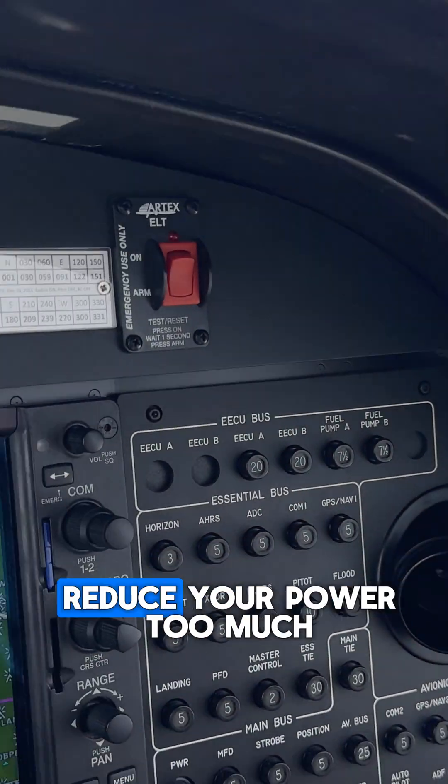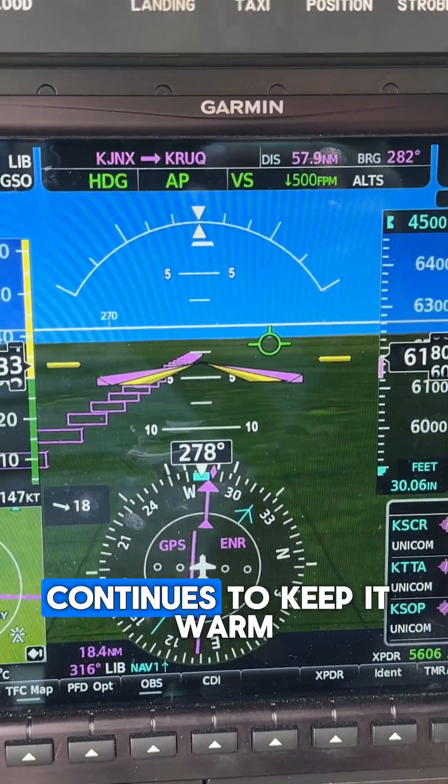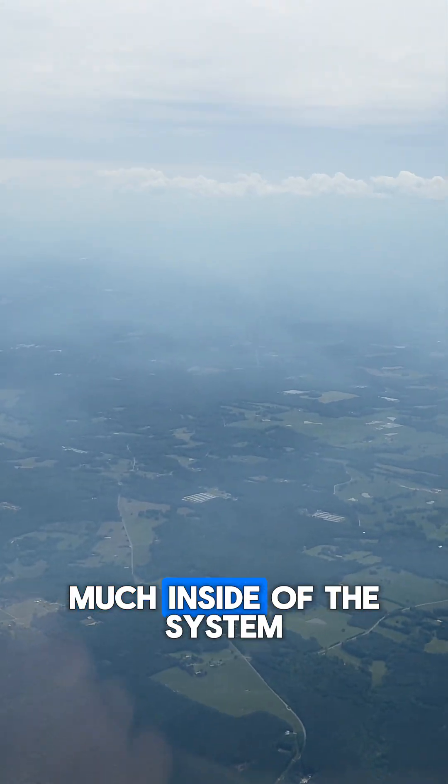Also consider maintaining your power settings. During extended descents, you're going to want to make sure that you don't reduce your power too much. Keeping that fuel flowing throughout the system continues to keep it warm so that the temperature doesn't fall too much inside of the system.